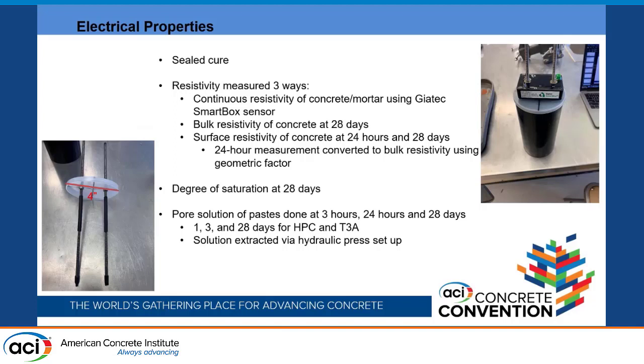For electrical properties, samples were sealed and cured, and resistivity is being measured three different ways. Continuous resistivity is measured with a Geotech SmartBox sensor on a 4 × 8 inch cylinder, which continuously measures resistivity through steel rods. Heat shrink tubing is placed on the bottom and top sections, leaving just one exposed section for measurements. Standard bulk resistivity measurements are taken at 28 days, and surface resistivity is measured at 24 hours and 28 days, with the 24-hour measurement converted to bulk resistivity using a geometric factor.